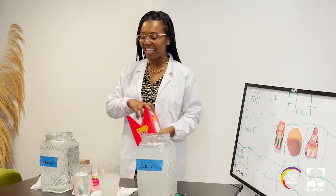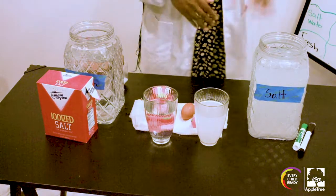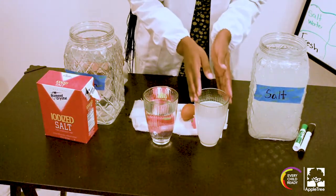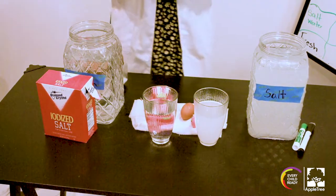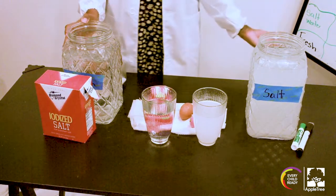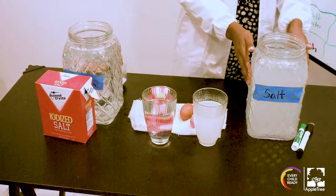I'm excited. Ms. McKenzie has a couple of materials. I have a big bucket of salt water and a small cup of salt water, and I have fresh water too. Fresh water is the type of water that you find in ponds and rivers, but not in the ocean. The ocean has salt water.